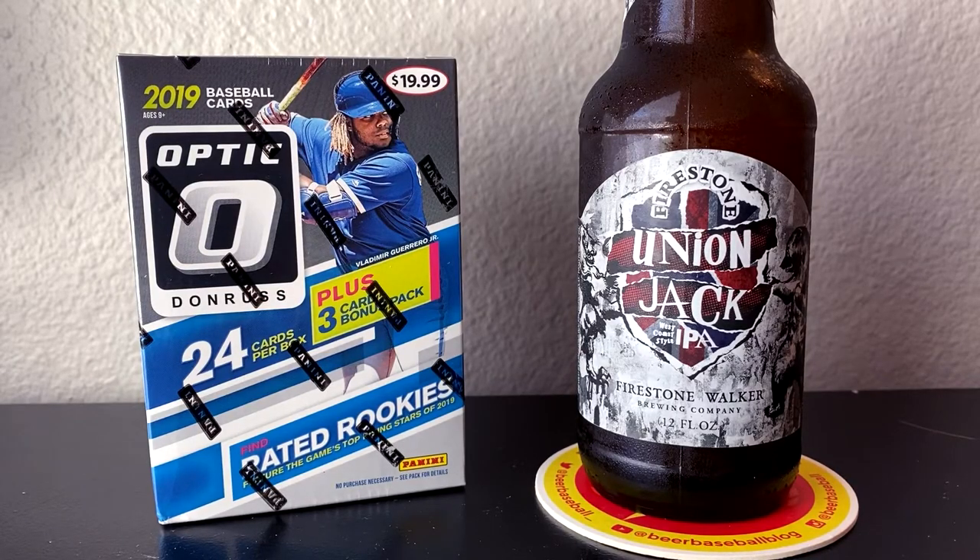So here we have it — 2019 Donruss Optic Baseball. We have 24 cards per box: six packs per box, four cards per pack. Vlad Guerrero Jr. is the cover athlete on this product — that's one of the rated rookies we're chasing after, as well as Fernando Tatis Jr. Hopefully we can pull one or both. And we'll be pairing it today with the Firestone Walker Brewing Company Union Jack West Coast Style IPA. Looking forward to pairing this beer with these packs. Without further ado, let's get to ripping and let's get to sipping.